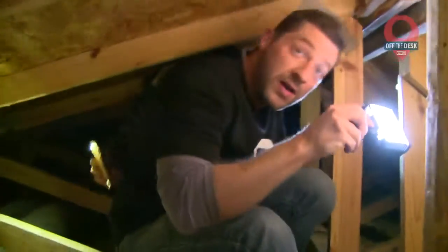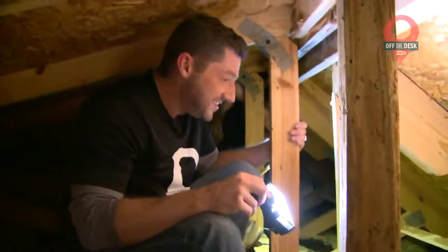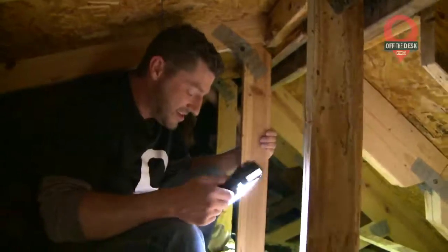So you're saying, right now, there's hundreds of bats up here in this attic with us? Yeah, somewhere. 150, maybe even 200 bats. That's a frightening answer.